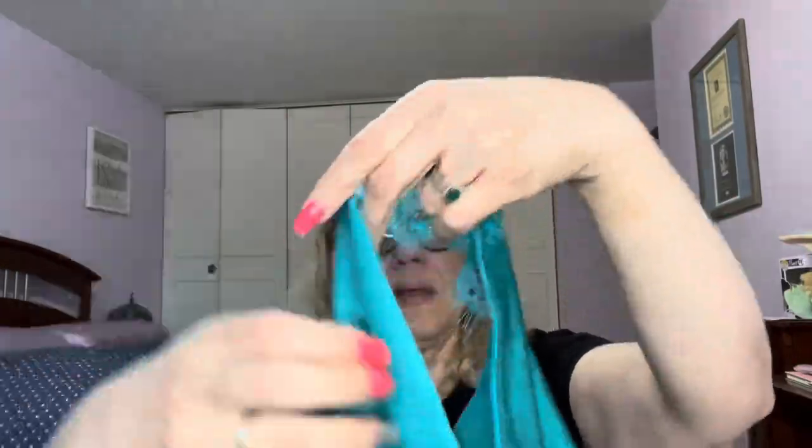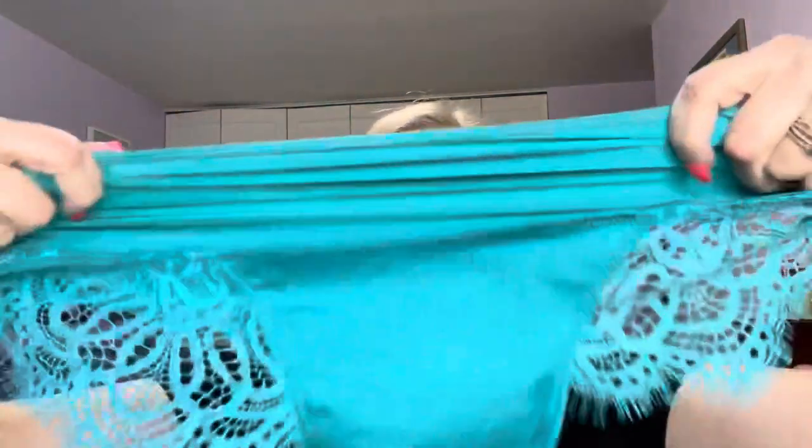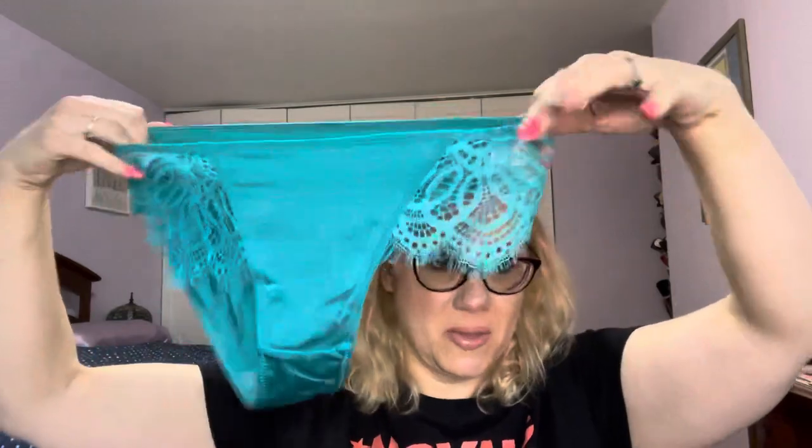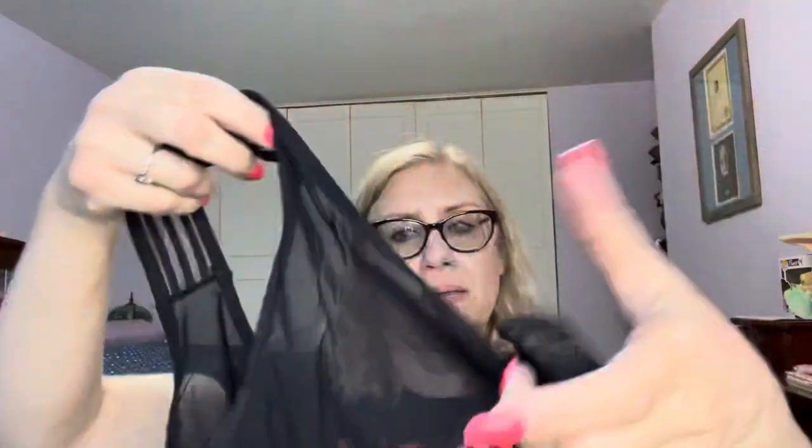Last but not least, I see some lace on these — a really pretty teal green color. Oh, those are pretty! I really really like those. This is the kind of thing I was imagining and hoping to get when I signed up for this subscription. These are gorgeous and the lace is really soft, so I don't think it'll be itchy. They've got a really good stretch to them and they've got the cotton where you want it. All three pairs for about $12.50 total.